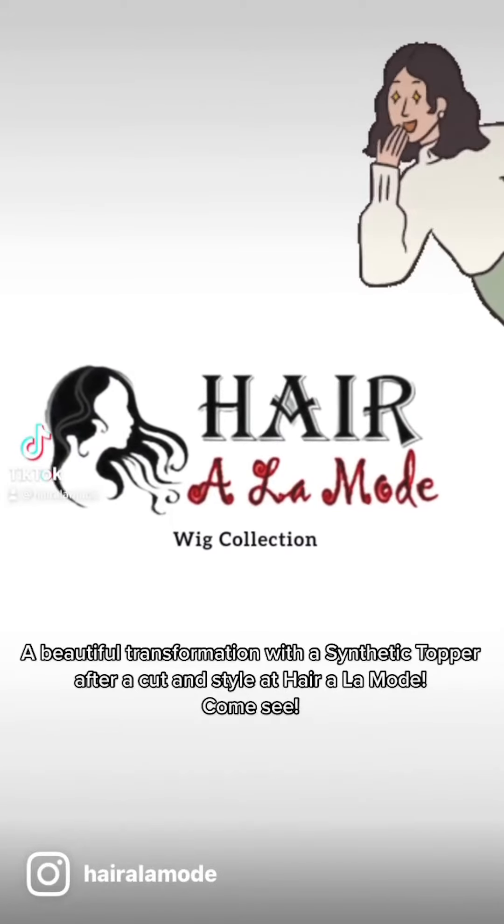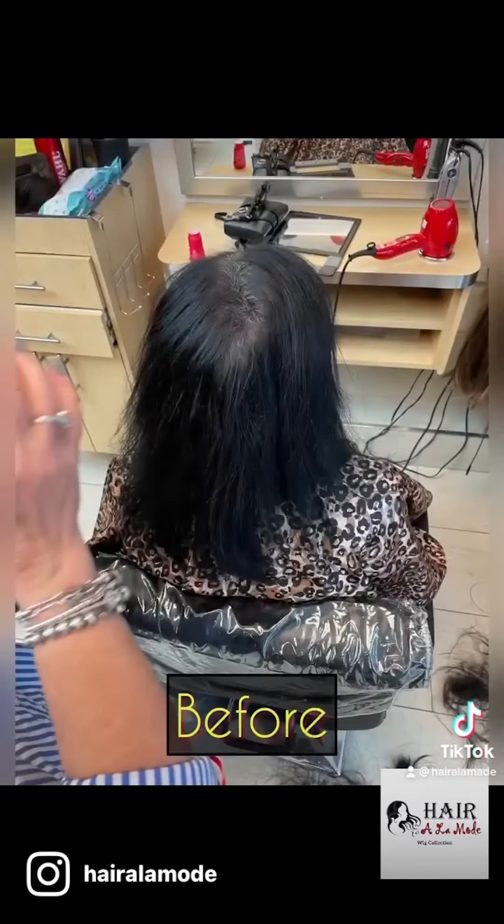A beautiful transformation with a synthetic topper. After a cut and style at Hair à la Mode — come see!